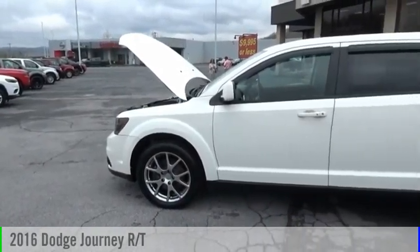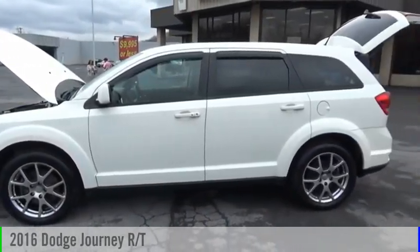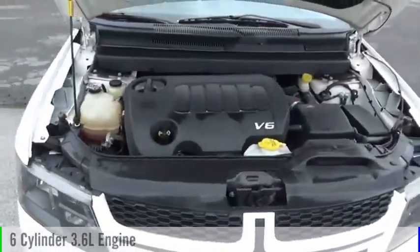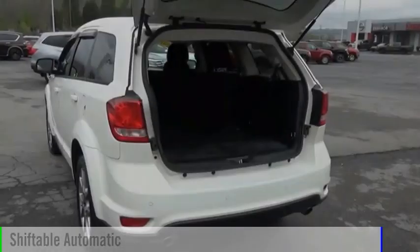Come test drive the 2016 Journey. This vehicle is powered by an all-wheel drive, six-cylinder, 3.6-liter engine and comes with an automatic transmission.